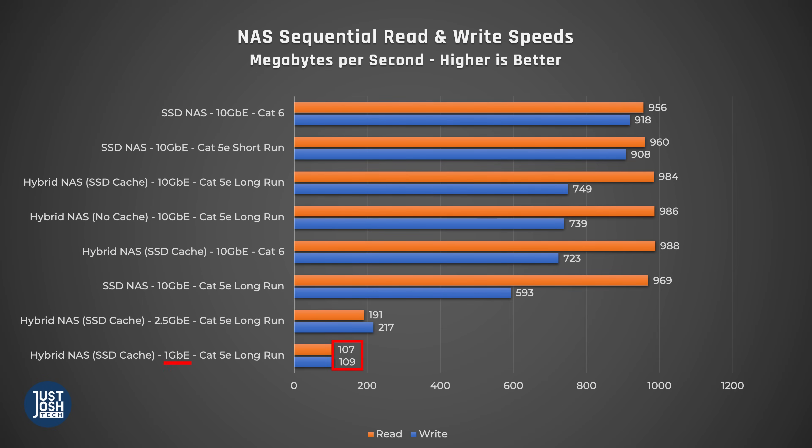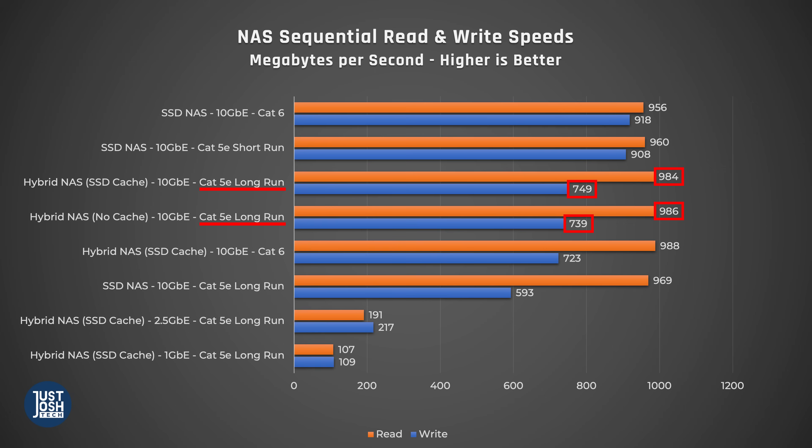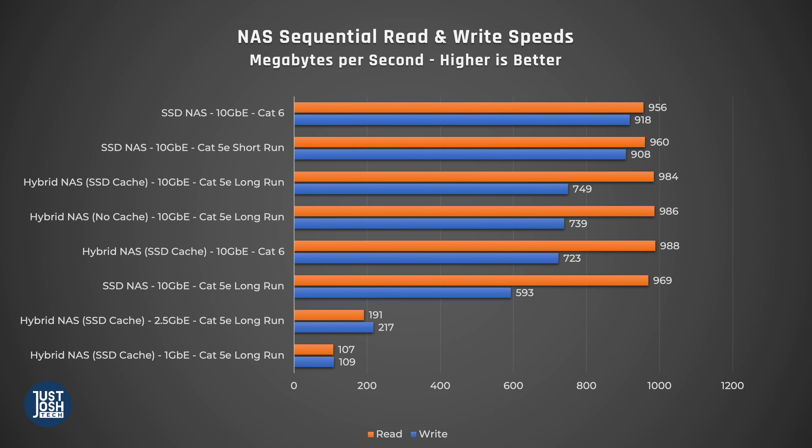When we stack-rank our results by write speeds, here is what we found. The slowest result was when we limited ourselves to 1 Gigabit networking, followed by 2.5. Once you move up to 10 Gigabit, under every scenario speeds were a lot faster, even when testing over Cat5e cables from the break room to my office which is around 50 feet. We did notice very large gaps in write speeds depending on the setup. Read speeds were pretty much always the same, always getting close to the 10 Gigabit cap. We're still researching why read speeds were so much better than write — if you know the answer, please post a comment below.